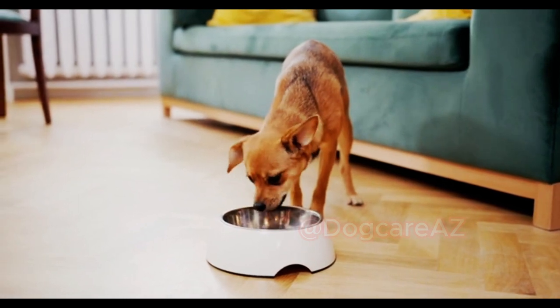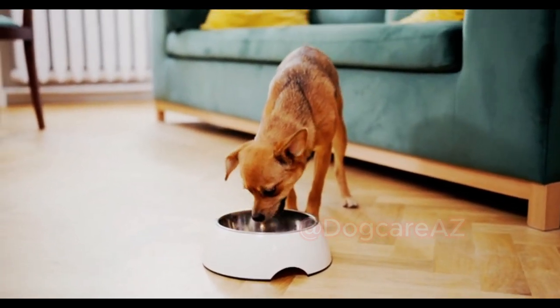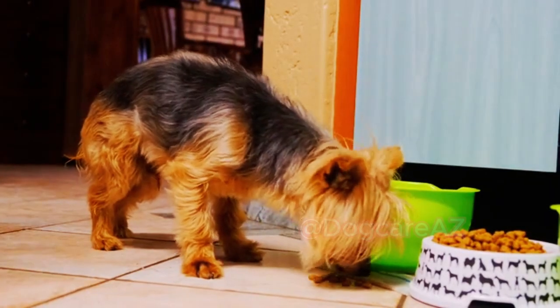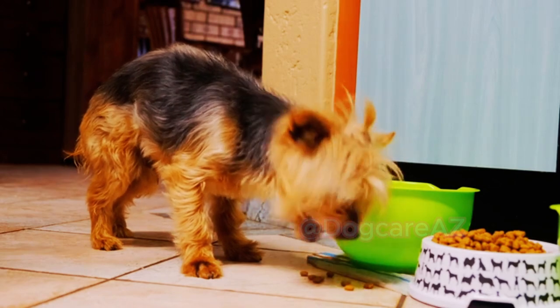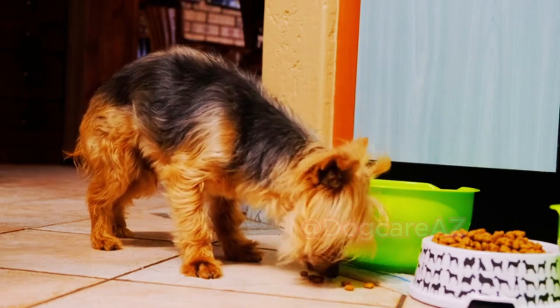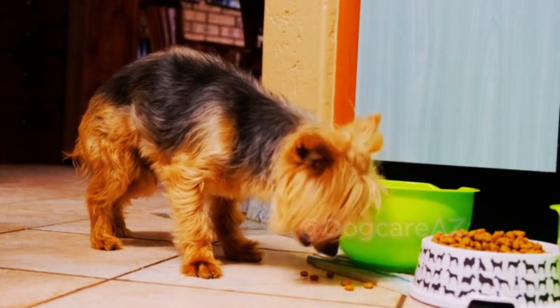Remember, every dog is unique, and what works for one may not work for another. It's essential to pay attention to your dog's individual needs, monitor their weight, and consult with your veterinarian regularly to ensure they are receiving the proper nutrition.